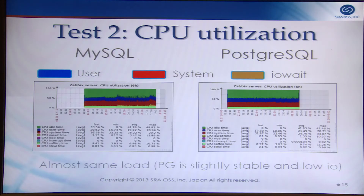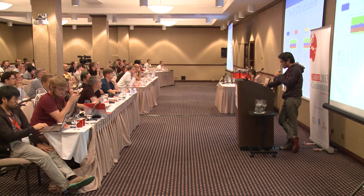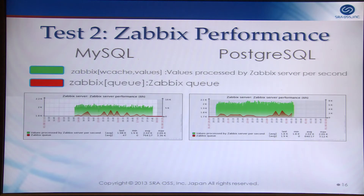This is the CPU utilization for test two. Although Postgres default settings were worse, by increasing the buffer size and transaction log size, MySQL and Postgres became almost the same load. Postgres is slightly more stable with lower IO. At the beginning of the test MySQL is stable too, but after two hours MySQL develops IO wait that cannot be eliminated by tuning. Zabbix performance is almost the same for MySQL and Postgres, averaging 2,000 values processed per second.